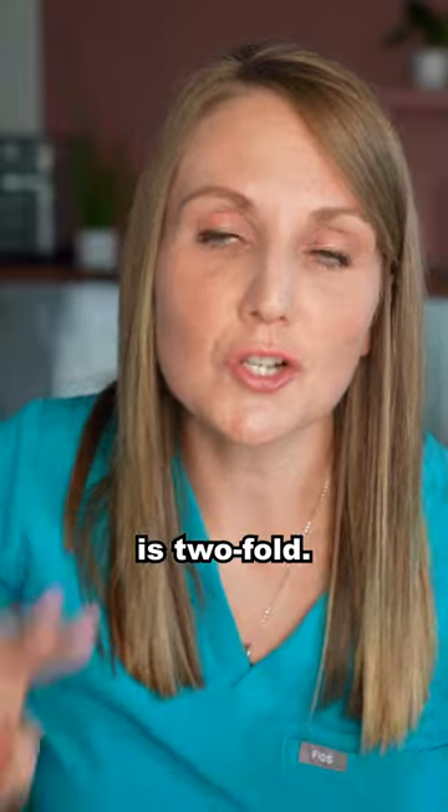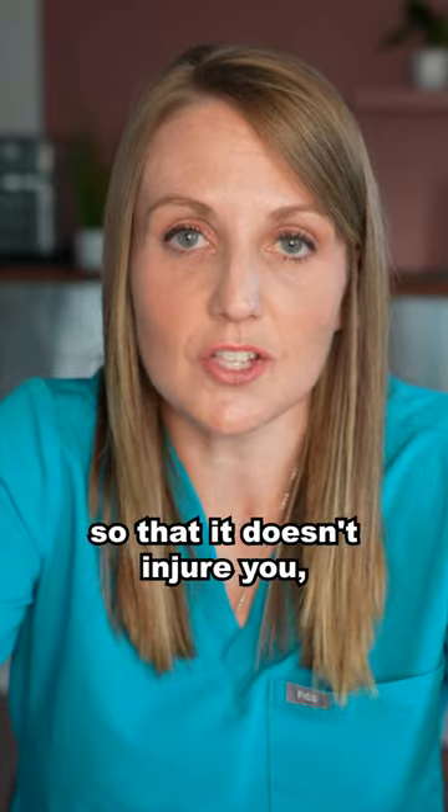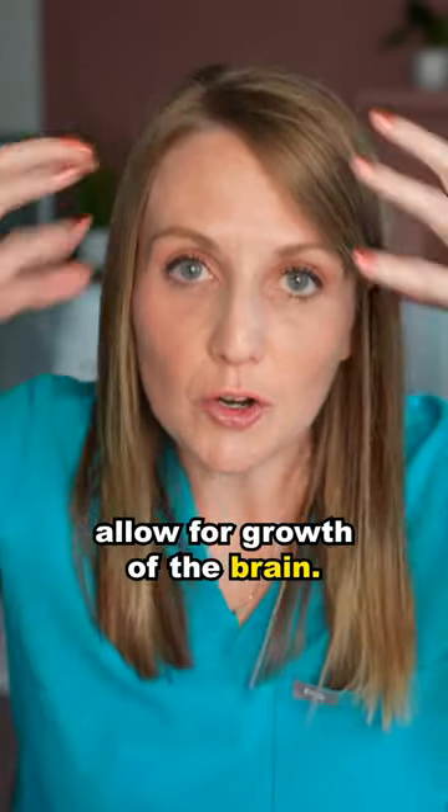The reason for this is twofold. You need to be able to move the skull around a little bit as you're coming through the birth canal so that it doesn't injure you. And you have to be able to allow for growth of the brain.